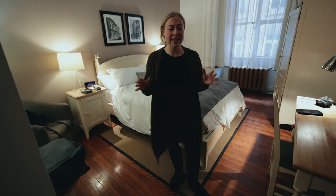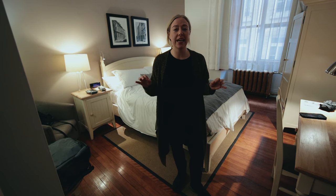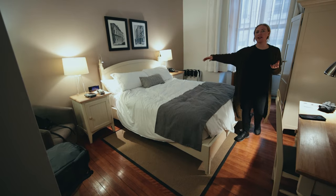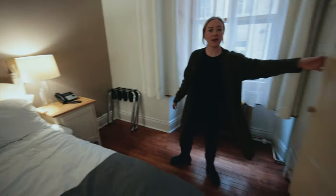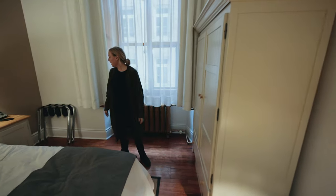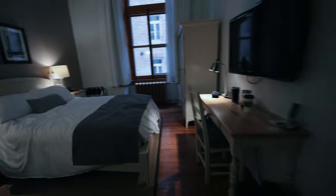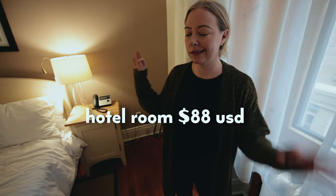Quebec was actually really inexpensive for our hotel. We got this room for only $88 US dollars and it's pretty sweet. We have a nice little sitting area, a bed, a nice little work table, a mini fridge, and these tall ceilings with hardwood floors. The bathroom is huge and so nice — jetted bathtub. Under a hundred bucks for the stay. Pretty chill.